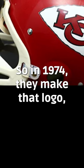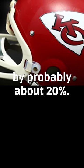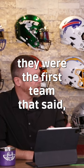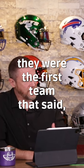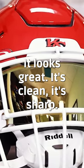In 1974, they made that logo considerably smaller — by probably about 20%. The black border got thicker, but the big thing was they were the first team to get rid of the gray face masks and just go with white. It looks great, it's clean, it's sharp.